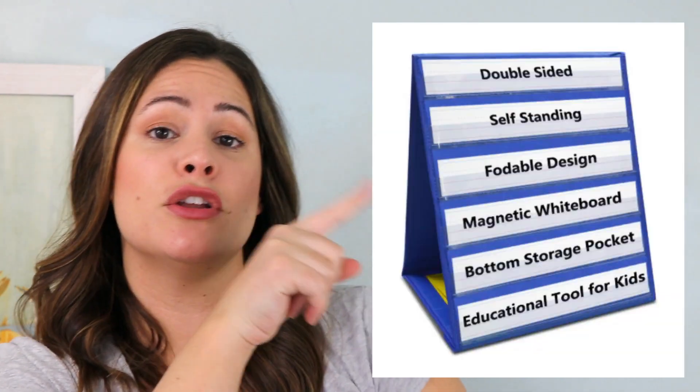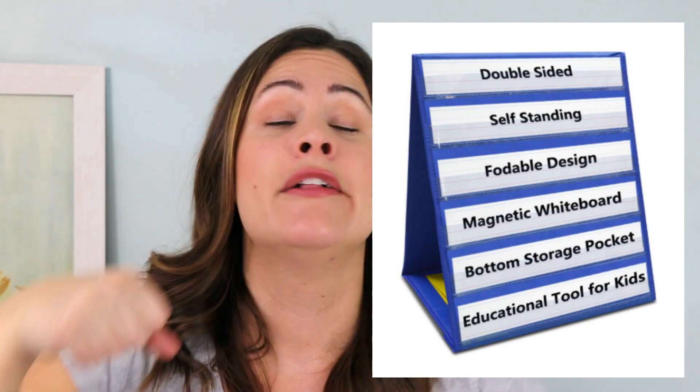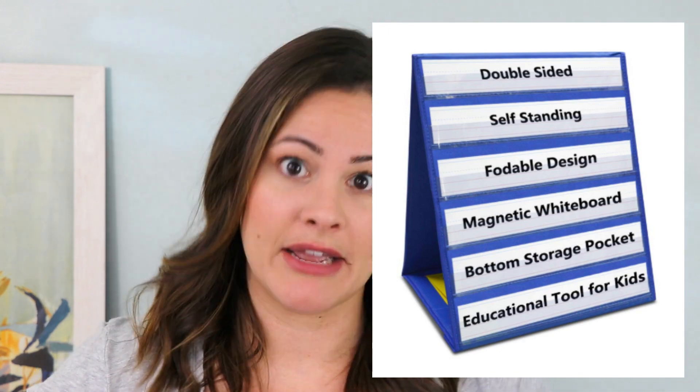Another cool thing about this one is when you flip it to the back side, you can use it actually as a little pocket chart, and it folds right up with a handle. My Lakeshore one, while I love it, is a little heavy. This one is super light and you can just carry the little handle and walk with you wherever you need to go.